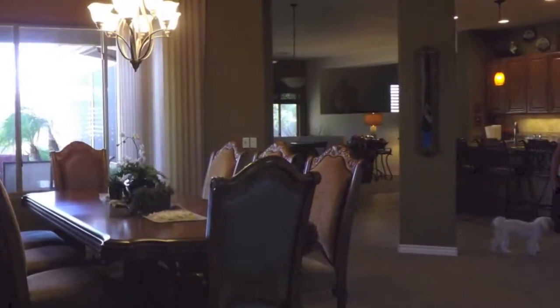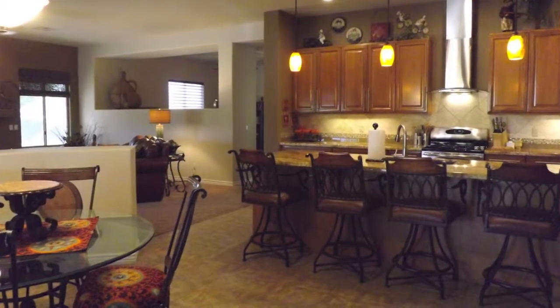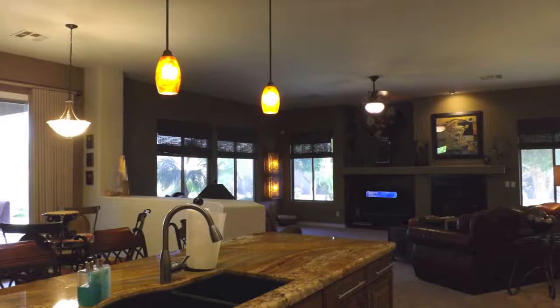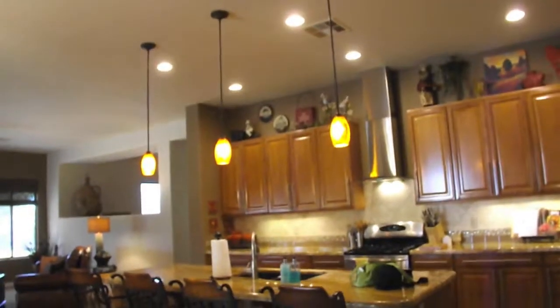Now we're heading over to the other wing of the house. We're going through the dining and living room formal areas to the great room kitchen open concept, with the Eden kitchen area by the patio.